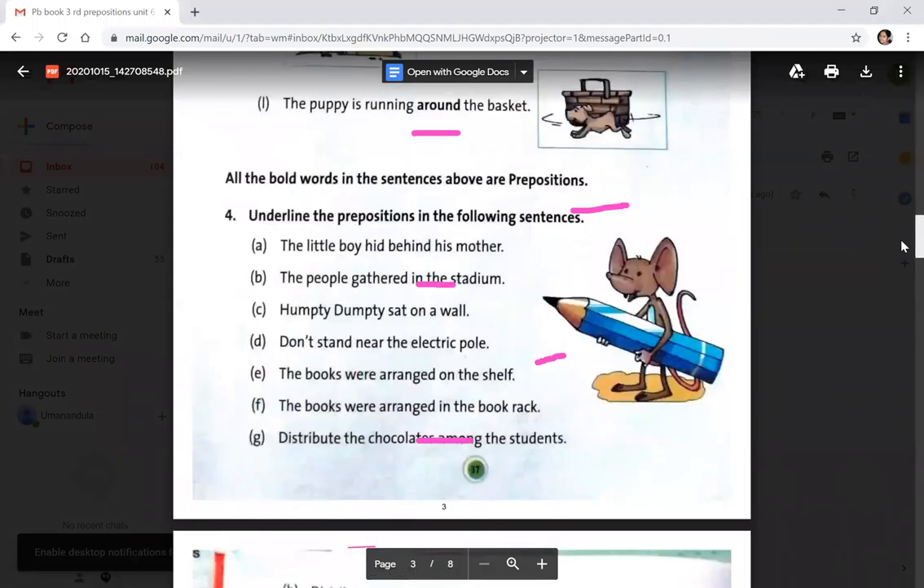Now, underline the prepositions in the following sentences. The little boy hid behind his mother — underline 'behind'. The people gathered in the stadium — 'in' is the preposition. Humpty Dumpty sat on a wall — 'on'. Don't stand near the electric pole — 'near'.